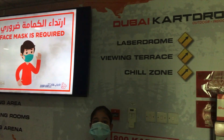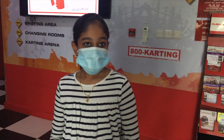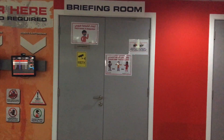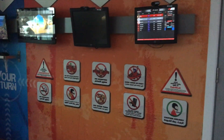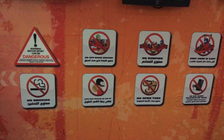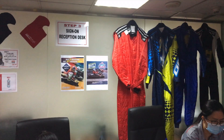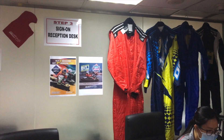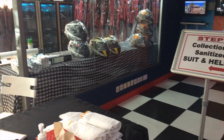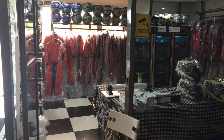Kids above the age of 7 years are only permitted on carts. It is also advisable to carry a valid ID. Make sure to wear closed shoes. You can find other instructions here. As you enter, make sure to sign in at the reception desk. You can also see the safety measures are in place here — sanitized suits, helmets and other accessories required for carting.